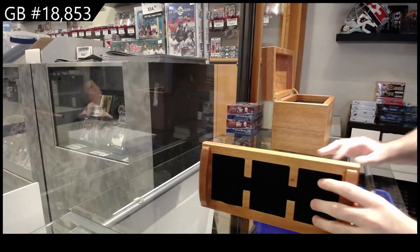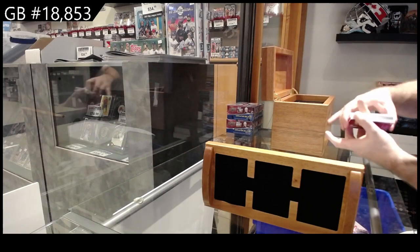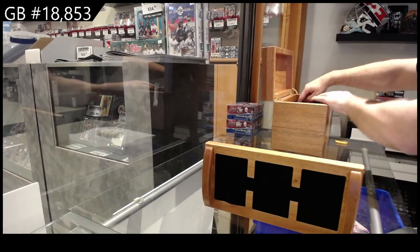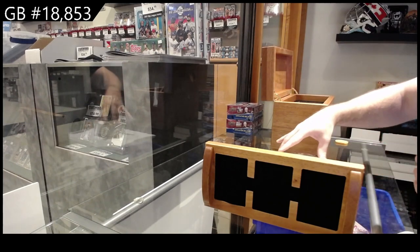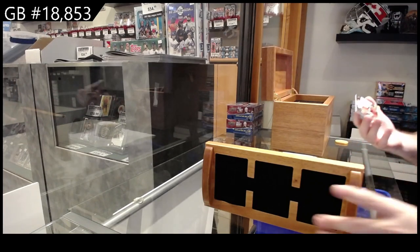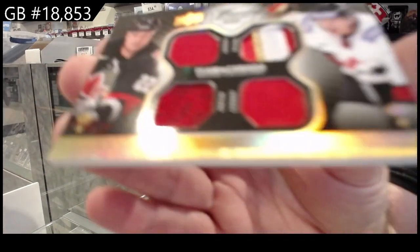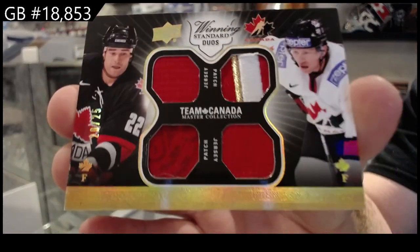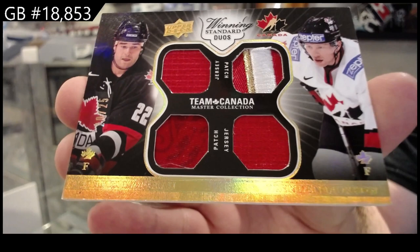That looks like a mighty fine start. Starting off, number 25, Marlo Morrow — dual jersey, dual patch, Marlo Morrow.